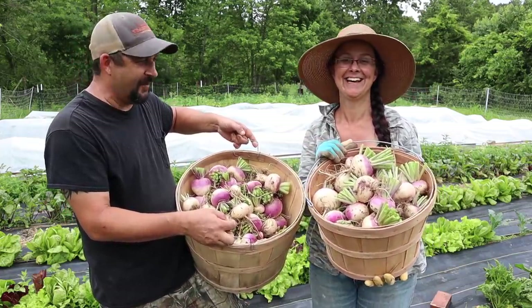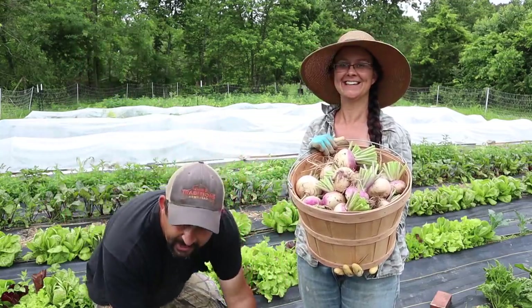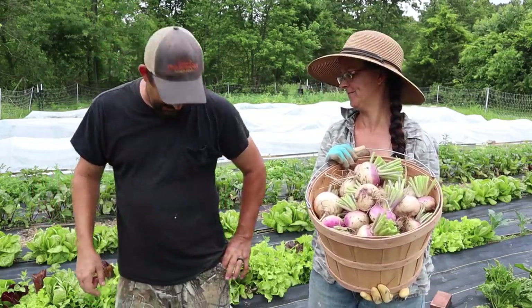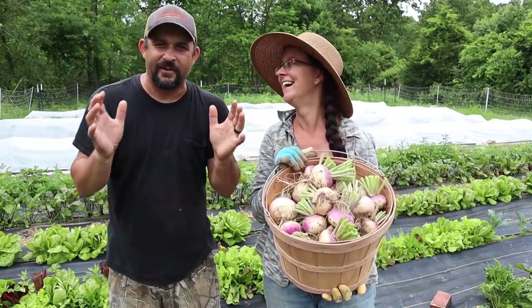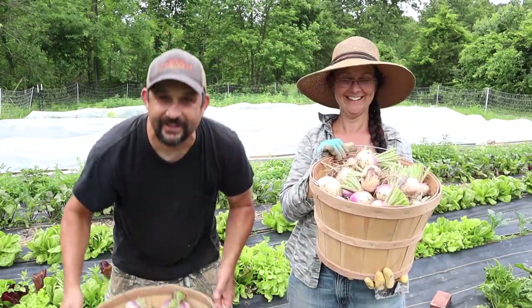These turnips are amazing - I've been coming out to the garden and just eating them fresh right from the ground. A good gardener always has their salt shaker right in their pocket with their knife, so when you're out here and you find something good you're just ready to eat. It's perfect. We're going to get these in the house.